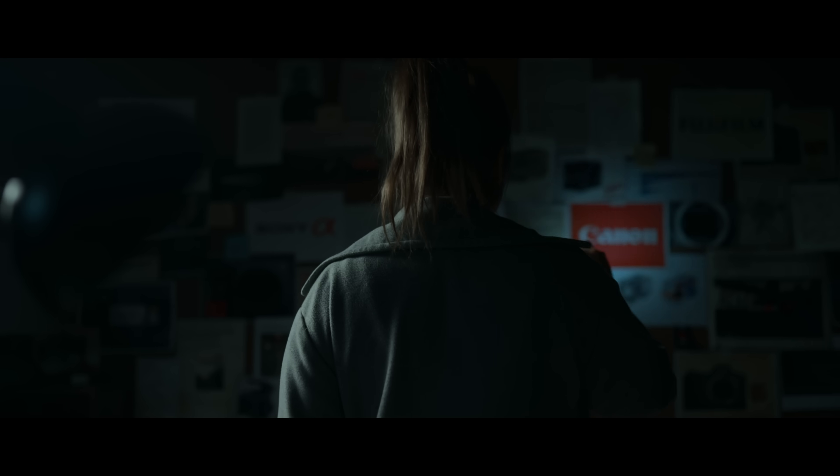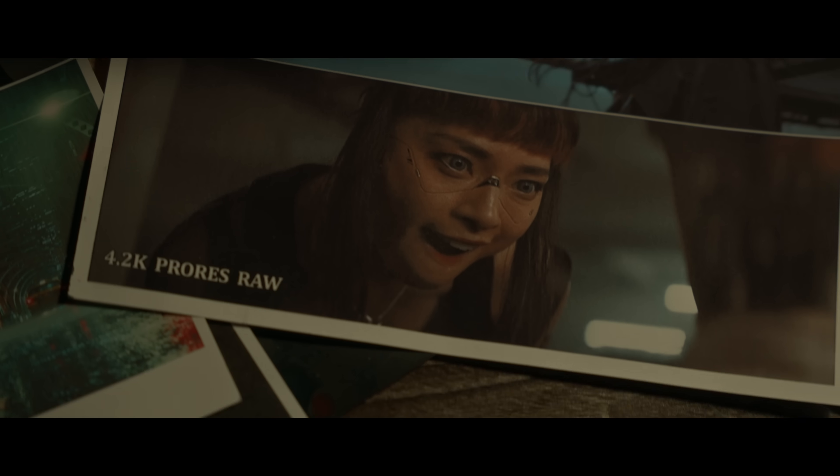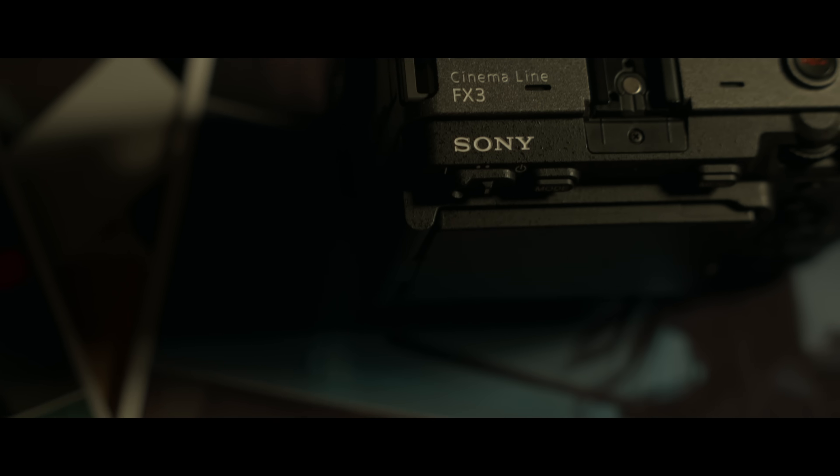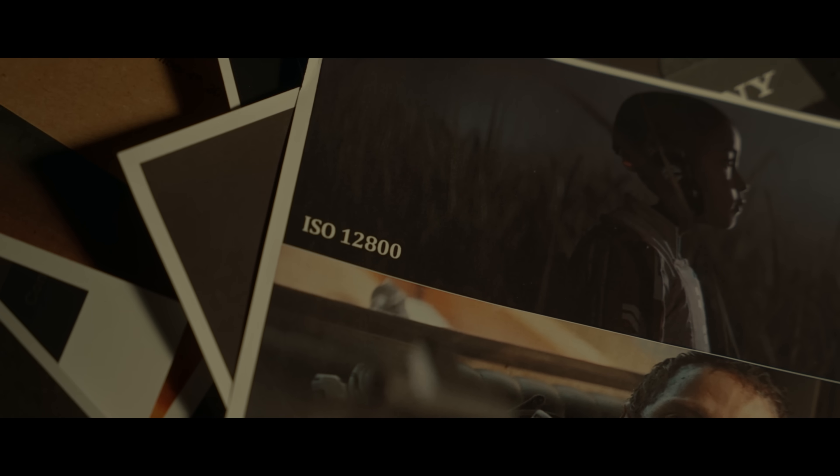The FX3 is capable of shooting 12-bit RAW externally, which gives a lot more depth and information in colors. Also, by shooting to an external recorder, internal noise reduction is not applied to the footage, and in this way all 15 stops of dynamic range become reachable.